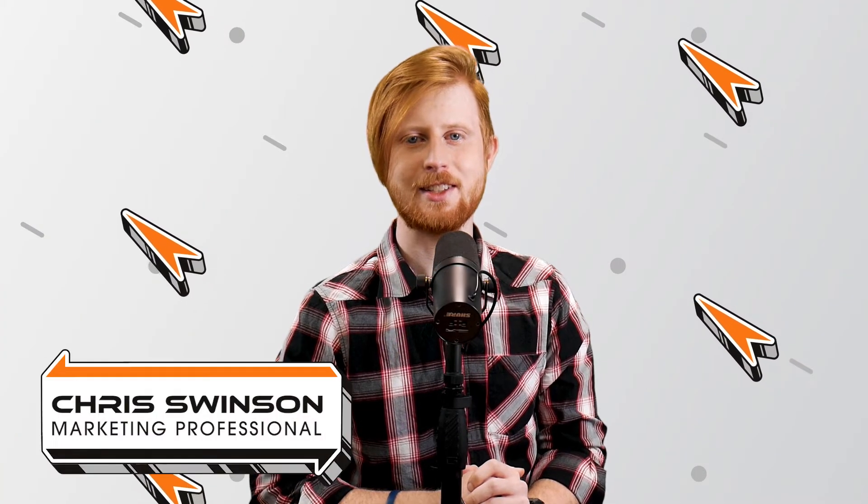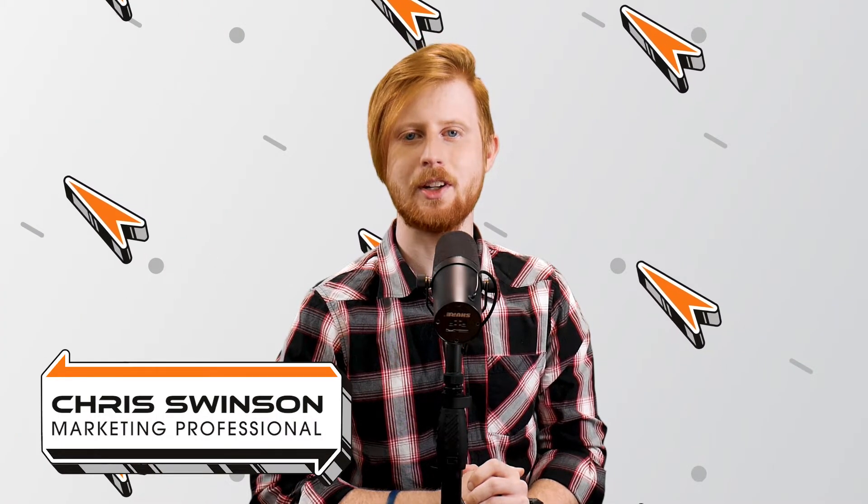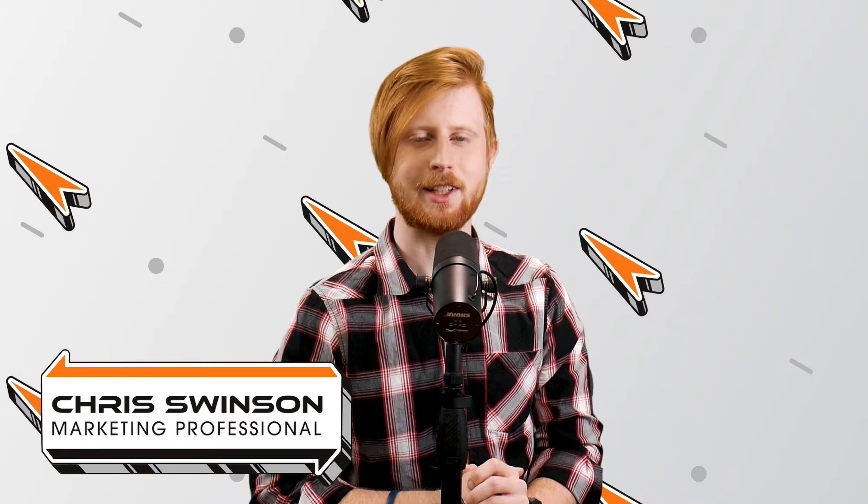Hello, everyone. I'm Chris Winston, your technology insider here at Rocket IT, and welcome to another episode of SyncUp, your new home for trending technology news.